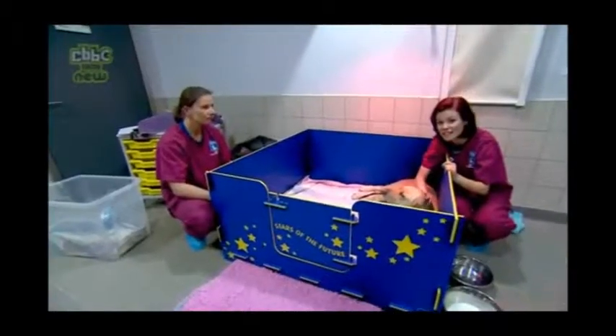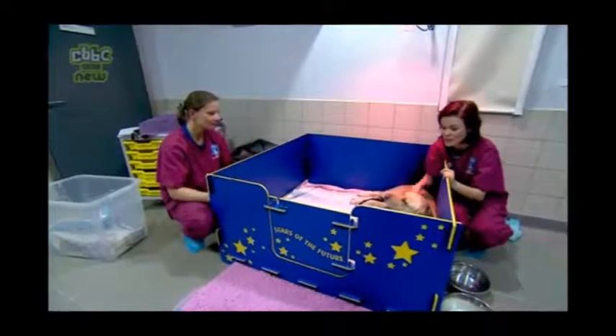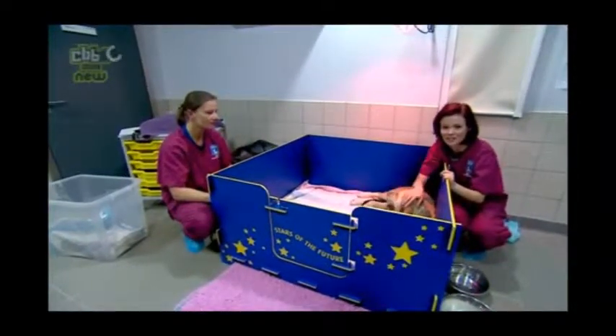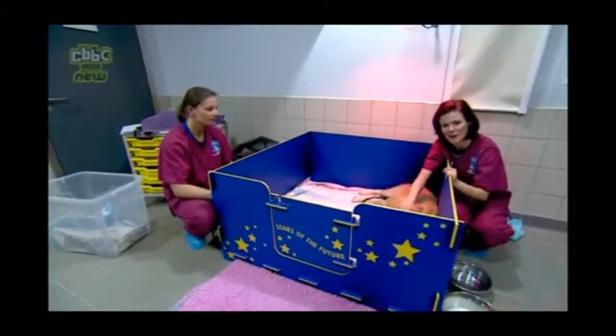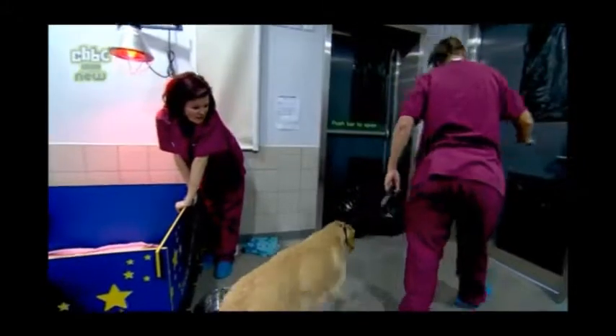Yvonne's doing really well — she's had all seven of her puppies and they're really happy and healthy. But she just needs help with that last puppy, so to get number eight out she's going to be taken to the vets to get a bit of help there. Yvonne had two more puppies but sadly only one survived. Well done.